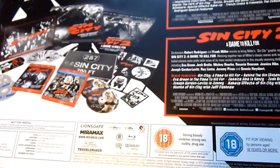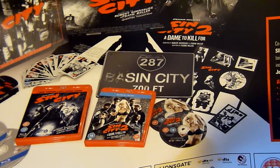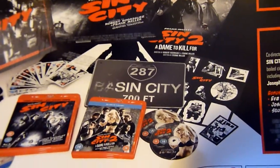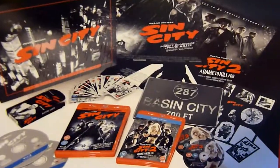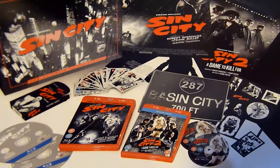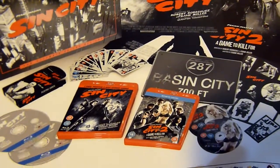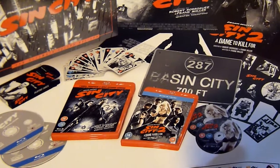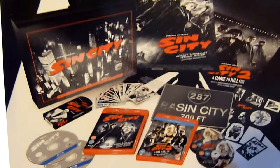Looking at the back card, we get two films: Sin City and Sin City 2. I've already got Sin City 2 because I have the steelbook, which I'll be showing at the end of the video — so I've now got two copies. Some people will probably sell their discs to get money back off the box set, but I'm going to leave it all in there because it's a box set and I don't want to take bits out.